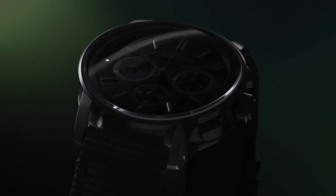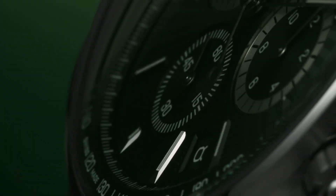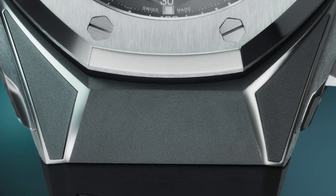Step into a world where timeless elegance meets modern charm: neo-vintage watches. Picture this — you're strolling through the bustling streets of a vibrant city, sipping on your favourite iced coffee, and a glance at your wrist catches the eye of curious passers-by.